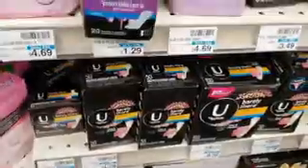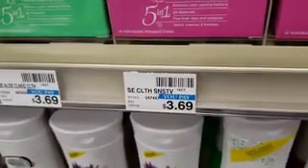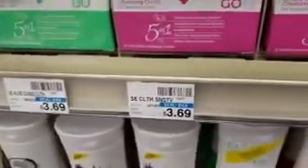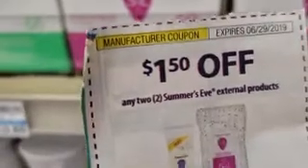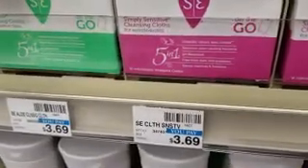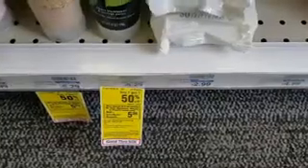Next up we have Summer's Eve — it's $3.69, buy one get one half off. We have a $2 off CVS coupon plus a $1.50 off manufacturer coupon, so the final price will be $0.76 each.